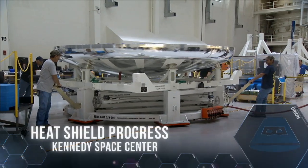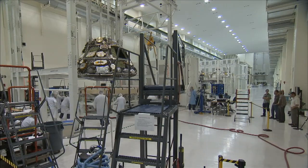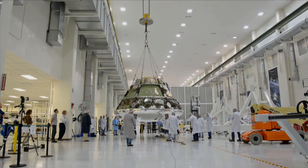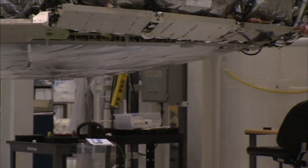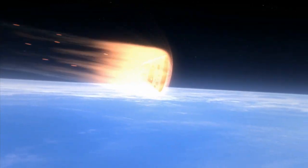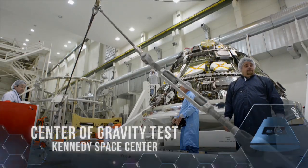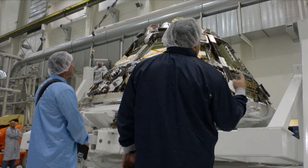After two years of intense production and testing, Orion's massive heat shield was successfully attached to the crew module in Kennedy Space Center's Operations and Checkout Facility. The 16 and a half foot wide ablative shield will protect the capsule from re-entry temperatures of up to 4,000 degrees Fahrenheit. A center of gravity test confirmed that all of the ballast was properly installed in the crew module.